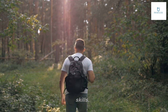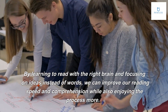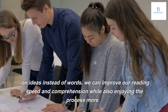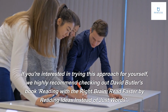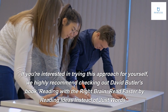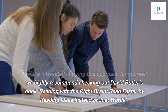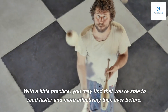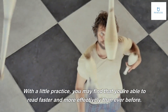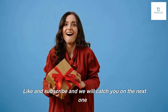In conclusion, traditional speed reading methods may not be the best approach for improving our reading skills. By learning to read with the right brain and focusing on ideas instead of words, we can improve our reading speed and comprehension while also enjoying the process more. If you're interested in trying this approach, check out David Butler's book 'Reading with the Right Brain: Read Faster by Reading Ideas Instead of Just Words.' With a little practice, you may find that you're able to read faster and more effectively than ever before. Thanks for watching — like and subscribe!